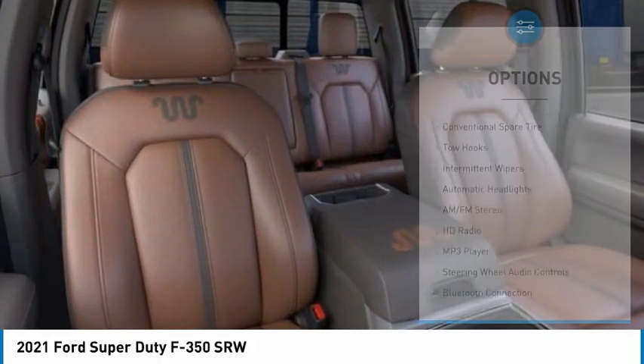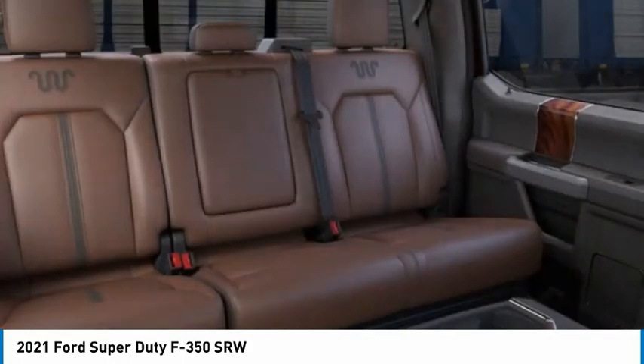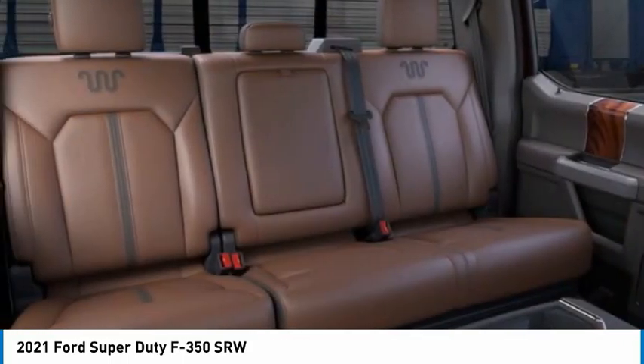Engine immobilizer, mini spare tire, four-wheel disc brakes, variable speed intermittent wipers.